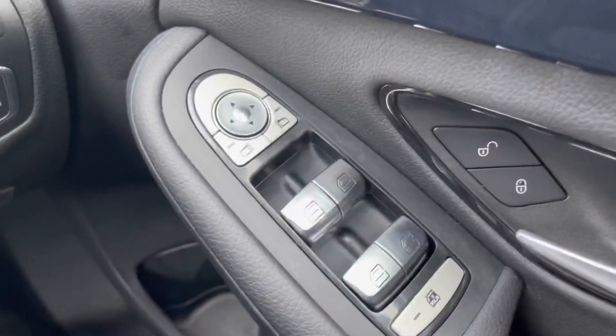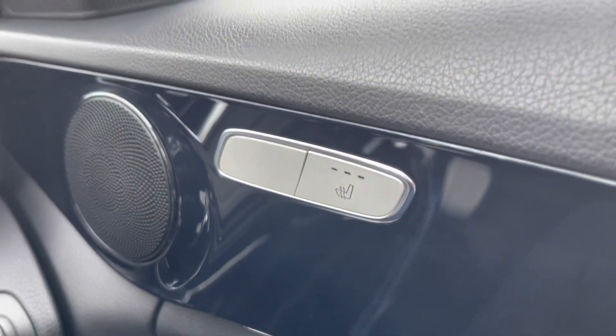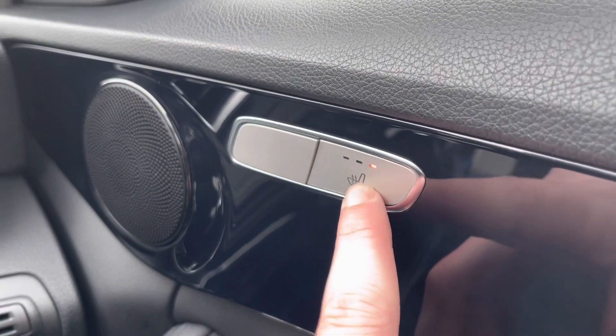Starting off on your right hand side, you've got your four electric windows, wing mirror adjusters and your central locking all on the door card, along with heated front seats which pair very nicely with the leather upholstery in this car.